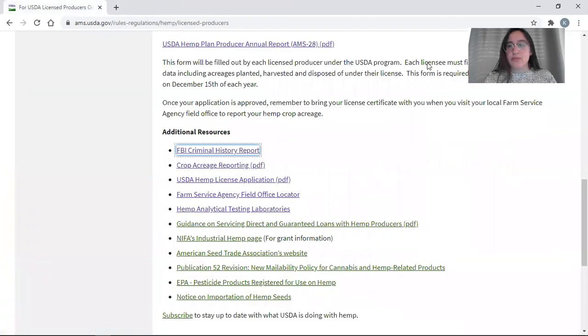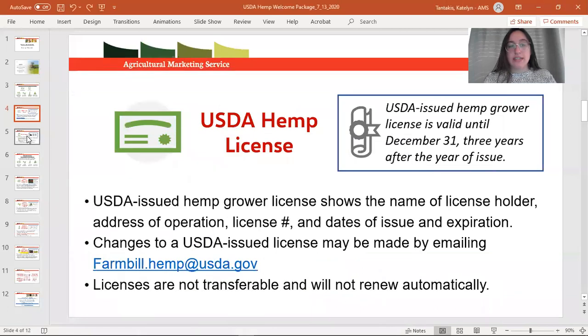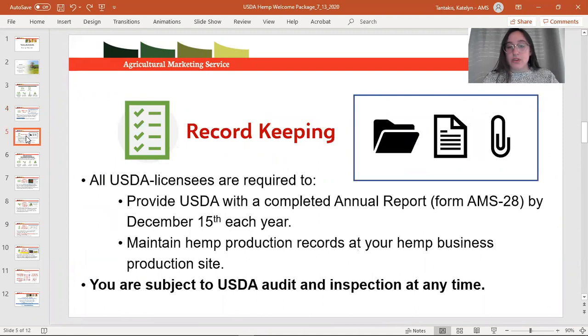Our processing time is relatively quick. Once you have the license in hand, you can start to consider record keeping. Once licensed, record keeping begins — we need you to maintain records of where you're growing hemp, where you're getting your seed from, when you're planting, and any methodology you're using to harvest or maintain those crops. USDA will do random audits or inspections of license holders at any time, so make sure you have this information on hand.